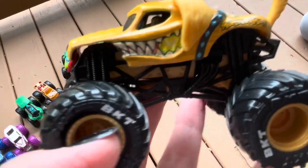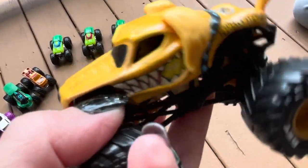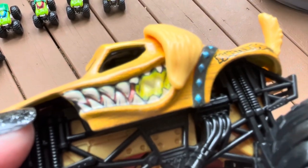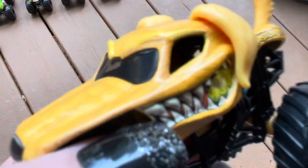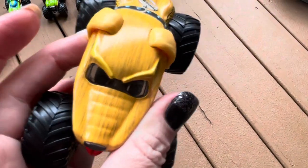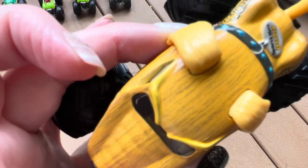We got Monster Mutt Golden Retriever. I really love this one. You can see he has like a tennis ball in his mouth. This is an interesting detail they put in here — it's like he's chomping down on it. It has really cool colors, a cool blend of colors.